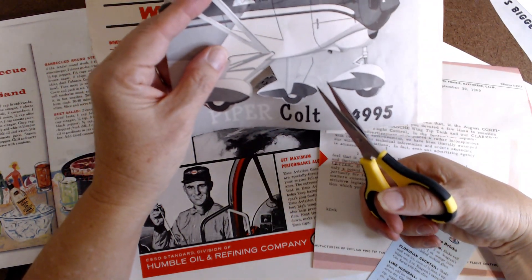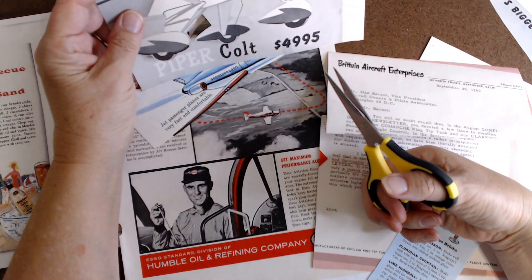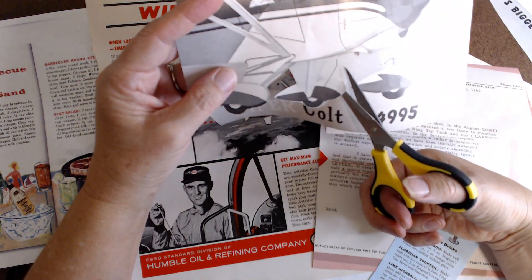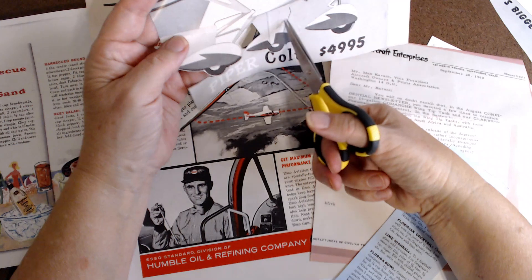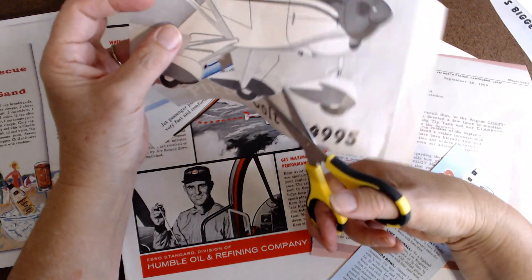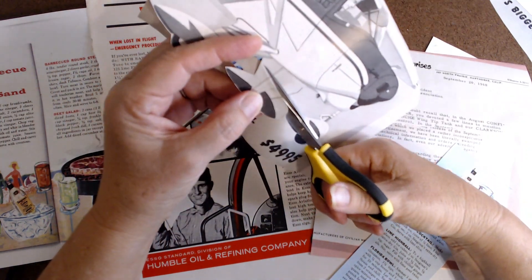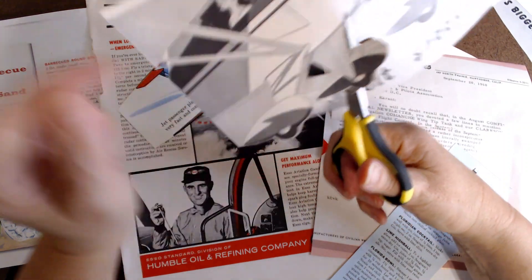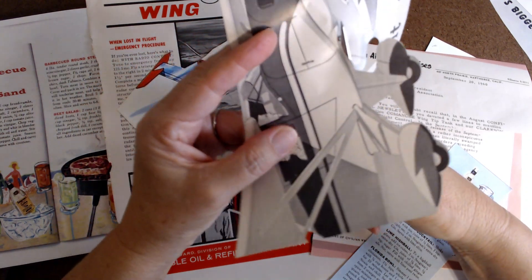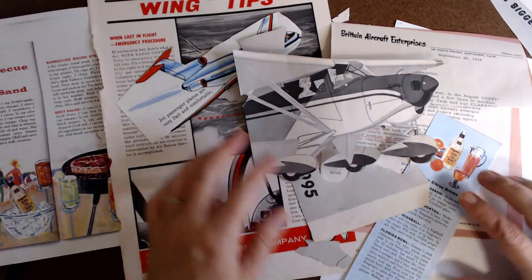I'm trying to see where this line goes here, what this is — is that part of it? It almost seems like it needs to be cut right there. Everything's such a grayscale, it's hard to tell what's what here. All right, I'll be right back — I'm just going to cut the rest of this out. Okay, I've got that cut out.